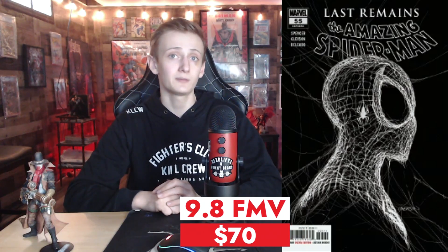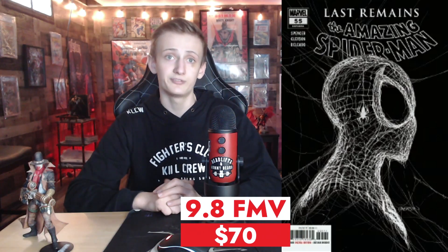This one was all the rage when it came out. It has a second and third print including virgin covers and it's on the top 10 list. I'm talking Amazing Spider-Man issue number 55. We have cover art by Patrick Gleason, written by Nick Spencer, brought to you by Marvel Comics. Spider-Man issue number 55 at a 9.8 has a fair market value of $70.